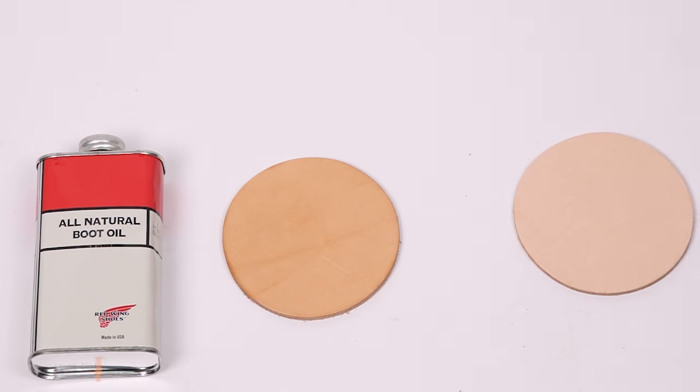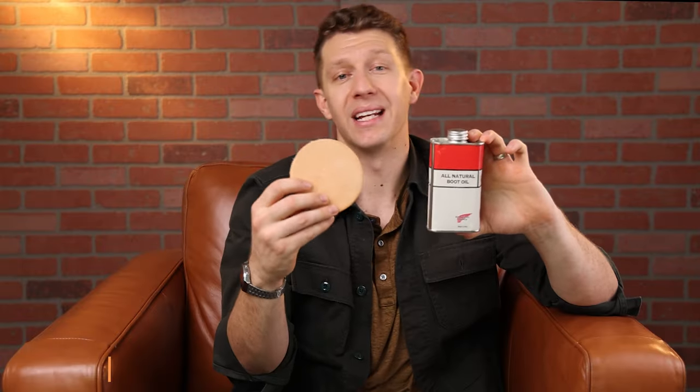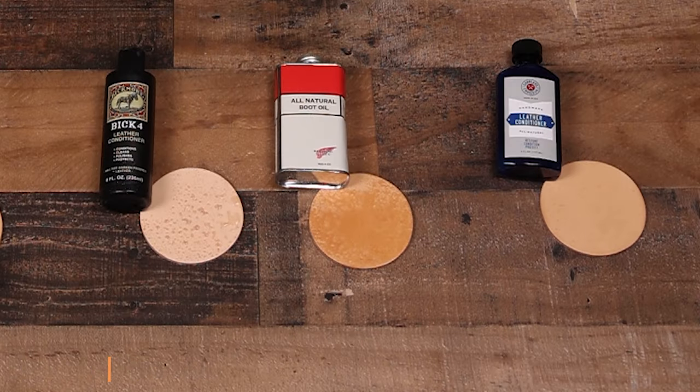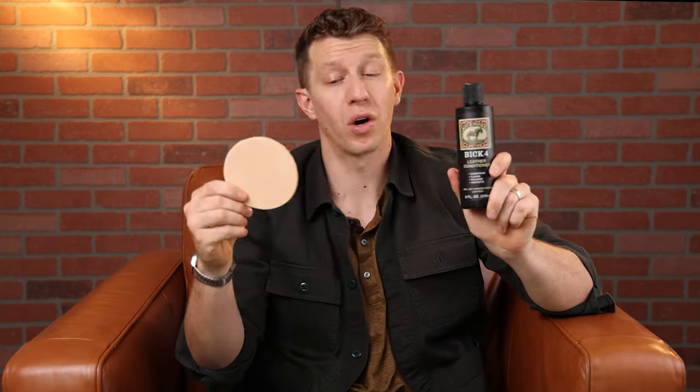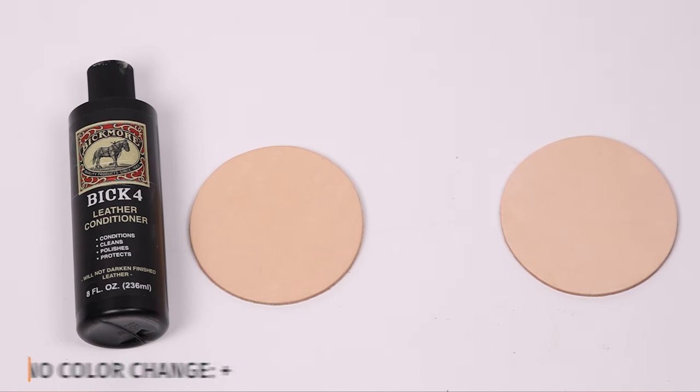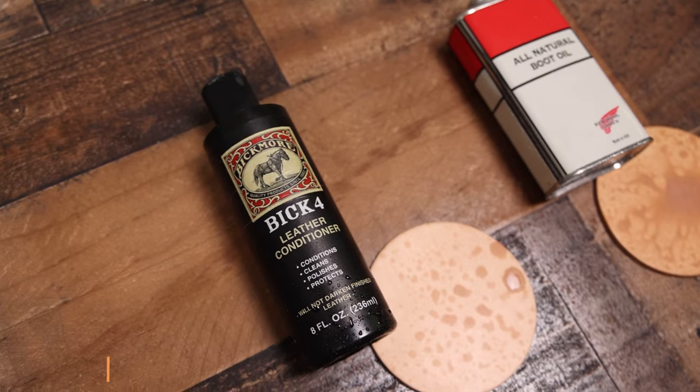Red Wing Boot Oil slightly darkened the leather but nothing too significant. It conditioned really well but it didn't offer too much water resistance — pretty neutral there. There is no shine to this one. Bic Four did not darken the leather at all, so it gets a plus for that category. It didn't do a great job of absorbing but surprisingly did okay. It had a little bit of water resistance so I gave it a neutral for that, and there is no shine to Bic Four.